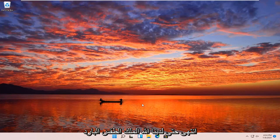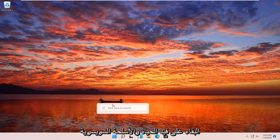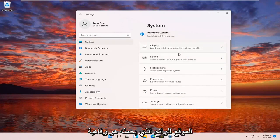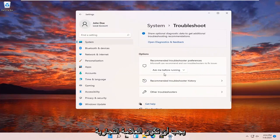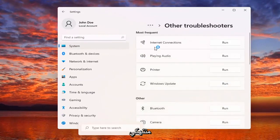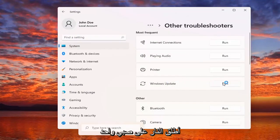All you really need to do, or all you should have to do, is right-click on the Windows Start button and then select Settings. Select System on the left side, and then on the right side go down to where it says Troubleshoot, Recommended Troubleshooters. Select underneath Options, select Other Troubleshooters, and then underneath Most Frequent, select Windows Update, and then the Run button.